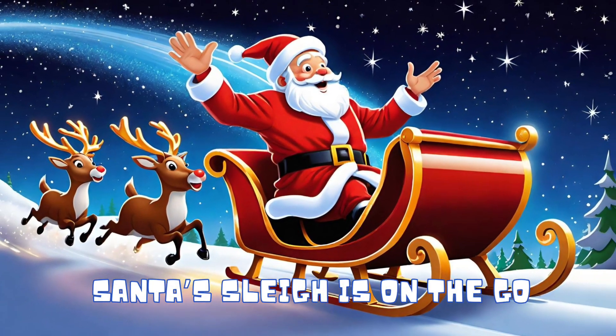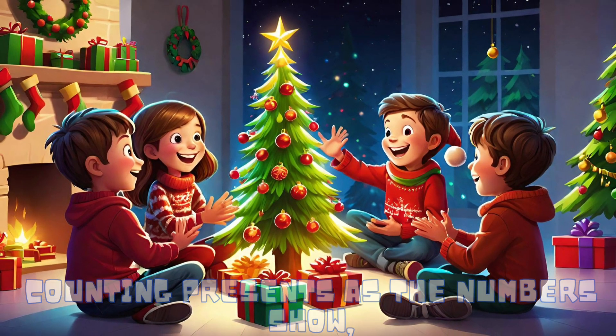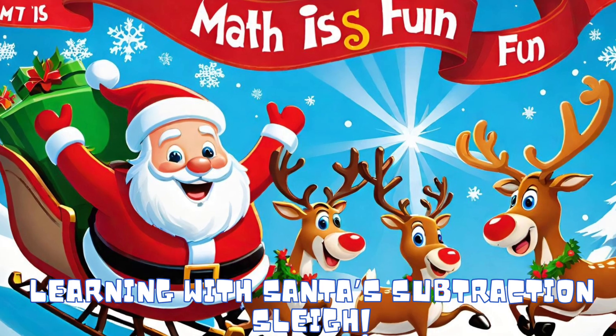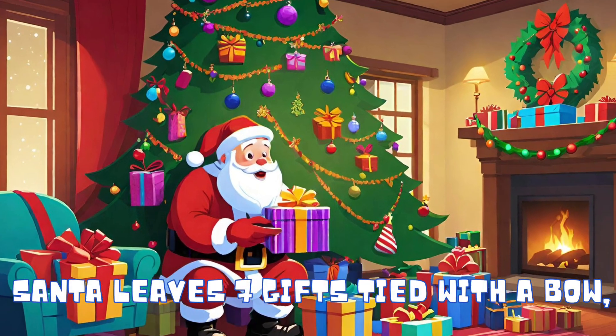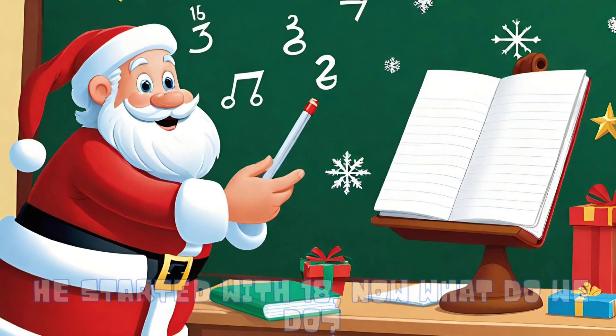Santa's sleigh is on the go, counting presents as the numbers show. Subtract each time, it's math and play in Santa's subtraction sleigh! At a house with stockings hung in a row, Santa leaves 7 gifts tied with a bow. He started with 18, now what do we do?